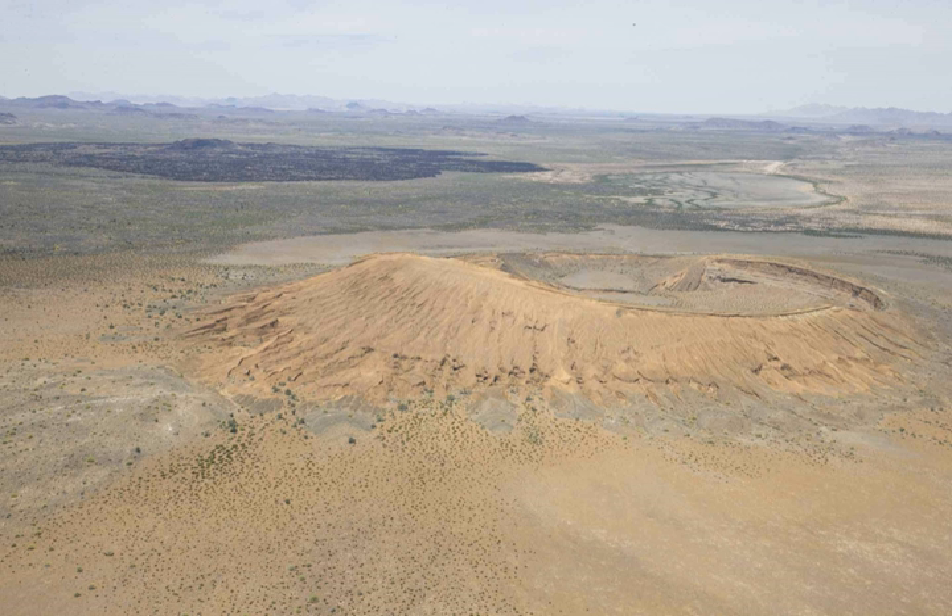Before 1956, few scientists and explorers had been in El Pinacate y Gran Desierto de Altar. The most famous was the group of MacDougall, Hornaday, and Sykes, who explored the western part of the mountain in 1907.